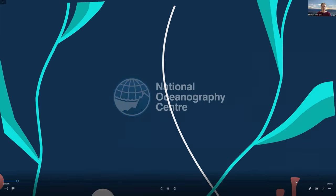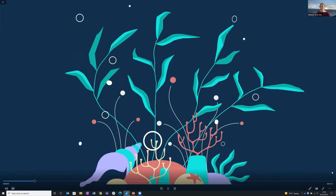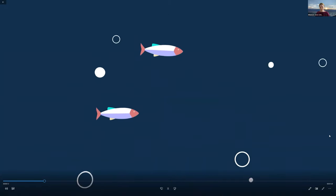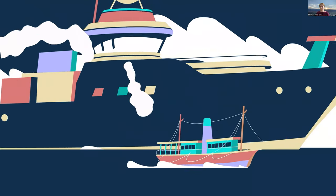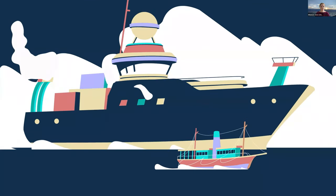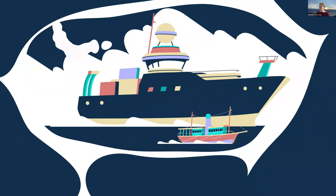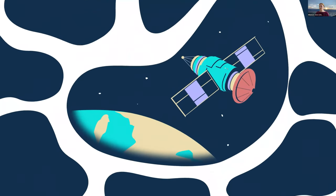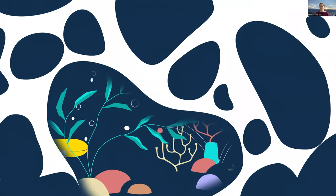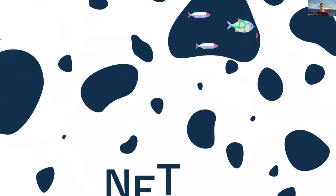Understanding what happens in the ocean is vital because it allows us to better predict the impact of climate change and its effect upon all life on Earth. For the last 150 years we have explored the ocean using ships, but ships contribute to the amount of CO2 in the Earth's atmosphere, something the world is working hard to reduce. In the last two decades we have also been using satellites and floats more, and have even introduced underwater robots which are becoming more advanced.